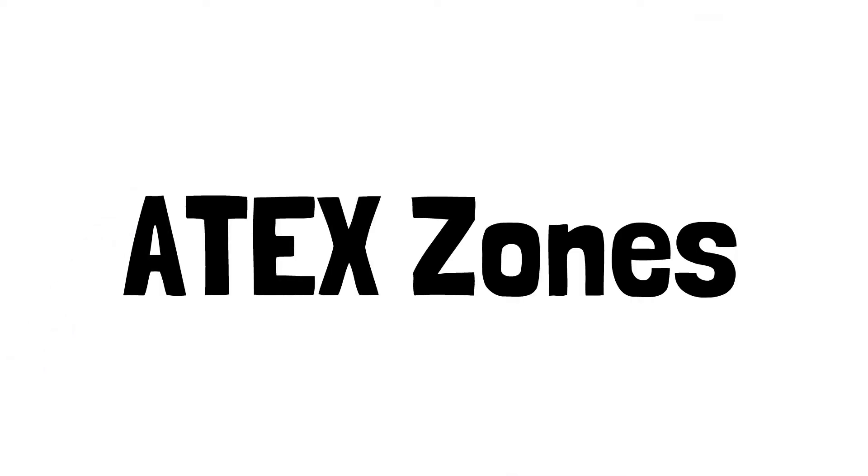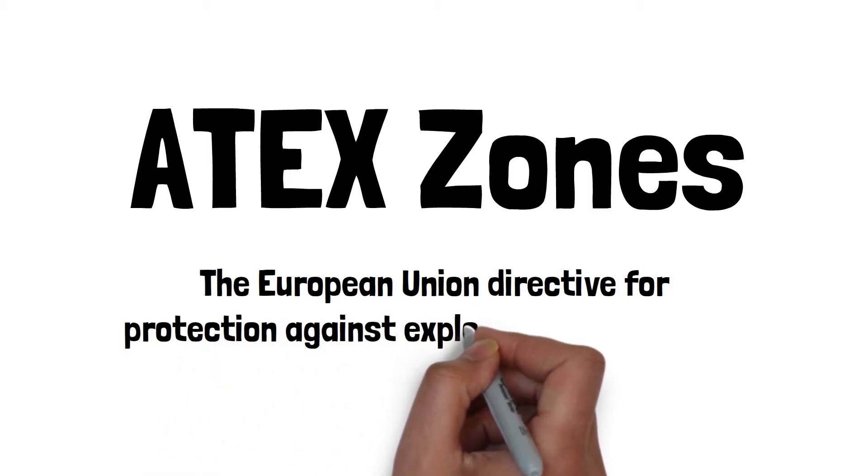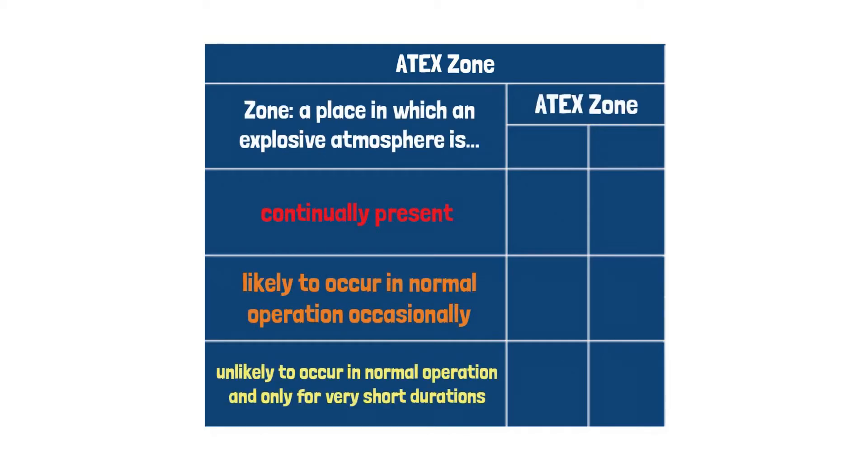Of course, not every explosive atmosphere is as hazardous as another. That's where ATEX zones come in. ATEX is the European Union Directive for Protection Against Explosive Atmospheres, and how much an area is at the risk of an explosion is classified with the ATEX zones.